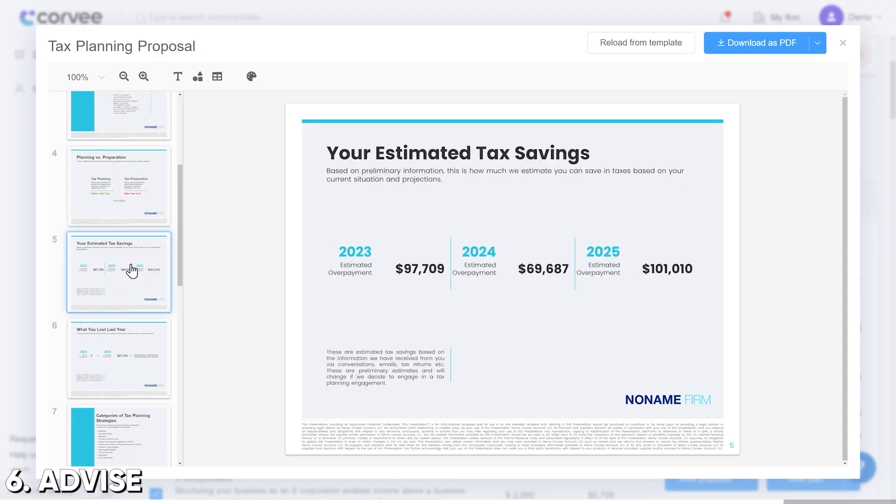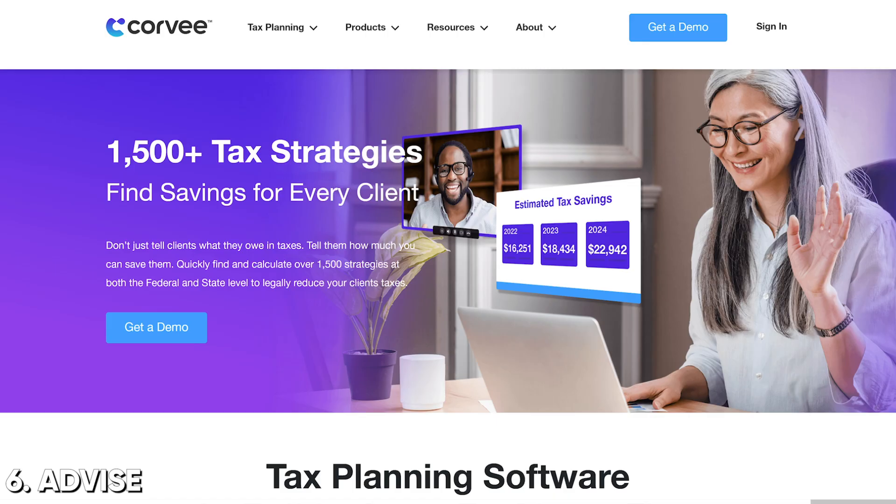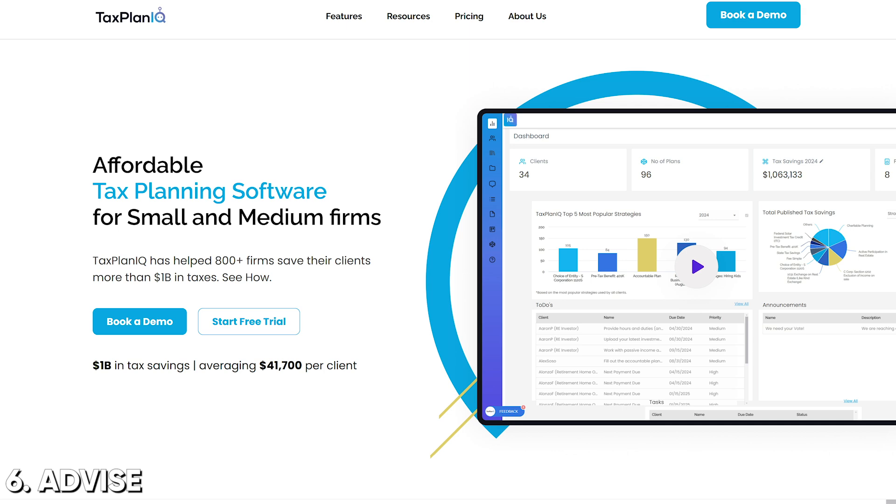I couldn't get my head around this until I saw proper tax planning software — not Planner CS, not BNA — proper planning software that frames this in a way the client can understand. My top recommendation here is Corvi. They'll help you find saving strategies and present them in a dead-simple way to your client. It's not a cheap tool, but you'll pay for it in probably the first two tax advisory engagements. Two other options: Tax Plan IQ and Holista Plan. There you go — the six jobs you need tech to do in your accounting firm, but it all starts with the practice management system. Use that PM selector tool to get started, and happy building. It's tech stack season.